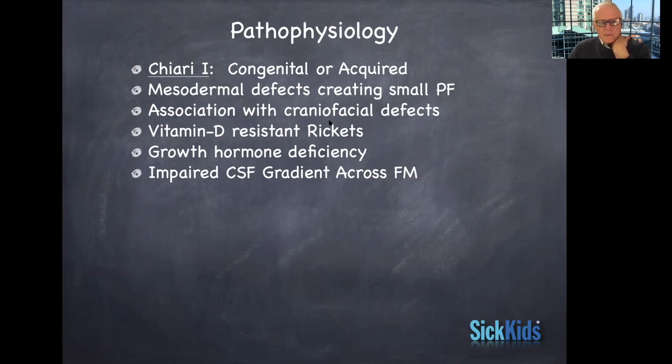There can be some associated craniofacial defects — Crouzon syndrome is a craniofacial abnormality that's often associated with the Chiari malformation. Rickets, although I've never seen a case, and I have seen growth hormone deficiency — I'm going to show you a case later in the presentation. All of them are associated with impaired cerebrospinal fluid gradients across the foramen magnum.